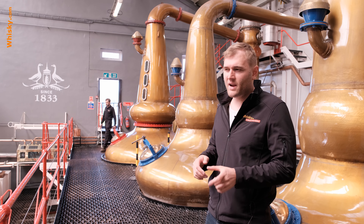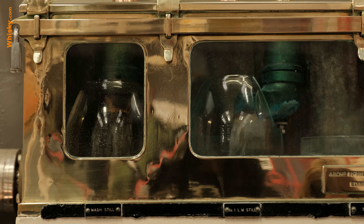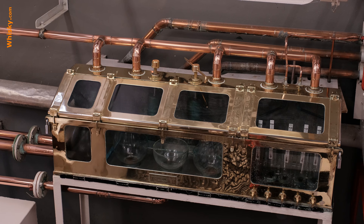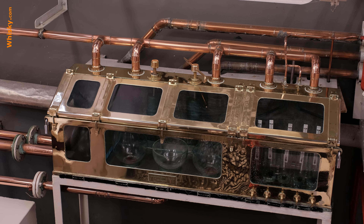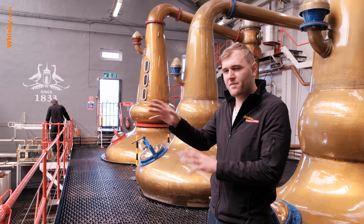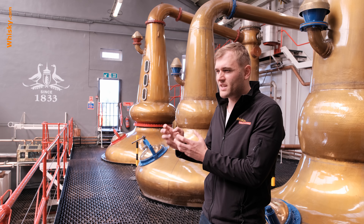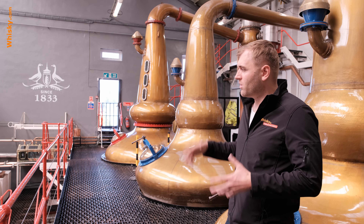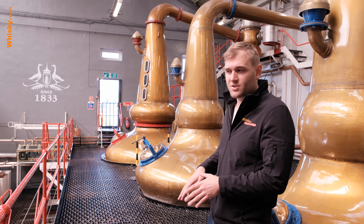The last reason why the spirit is so fresh and fruity is the cutting points. They have a very short foreshots of about five minutes, then three hours of the heart piece, and then the feints. They set both cut points very early, so they get more of the lighter alcohols and lighter flavors, and avoid the darker, more intense flavors — pepper, leather and the like — which go into the feints and don't end up in the whisky.